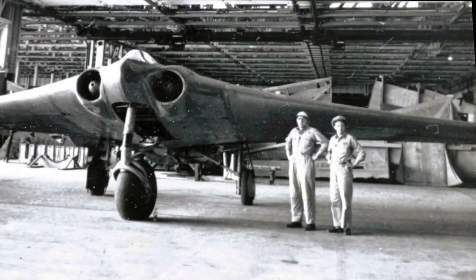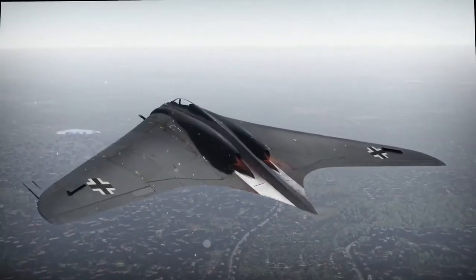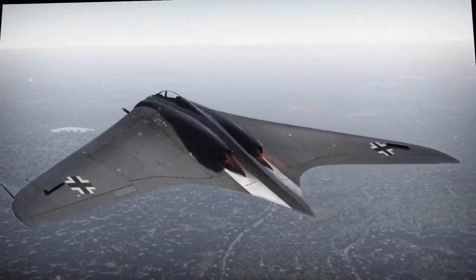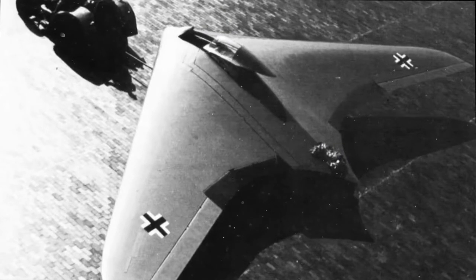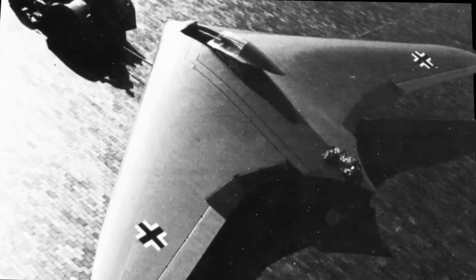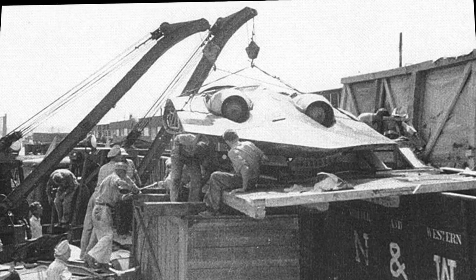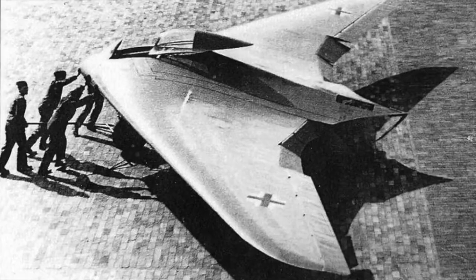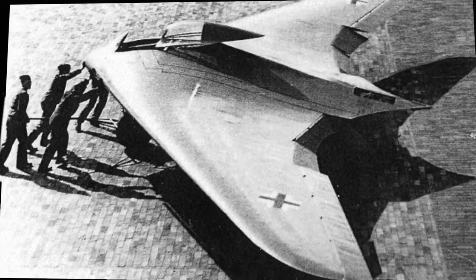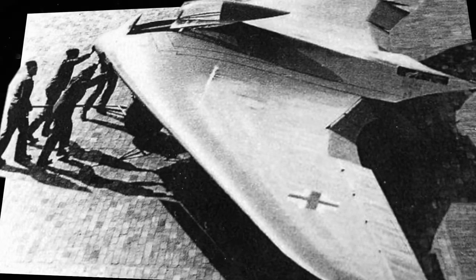In 1943, when Nazi Field Marshal Hermann Göring demanded that the Luftwaffe's next bomber be able to carry a 1,000-kilogram bomb load 1,000 kilometers into enemy territory at a speed of 1,000 kilometers per hour, the Horten brothers presented him with plans for a jet-powered, single-pilot flying wing. Their first prototype — an unpowered glider — had a successful test flight in 1944, and a second, jet-engine-powered prototype took to the air the following year, establishing that a powered flying wing could be controlled in flight. In light of that feat, it's possible the third prototype, the Ho 229 V3, would have flown farther than any aircraft of its day. Horten had planned to arm the third prototype with cannons, but the war ended before the airplane was finished.